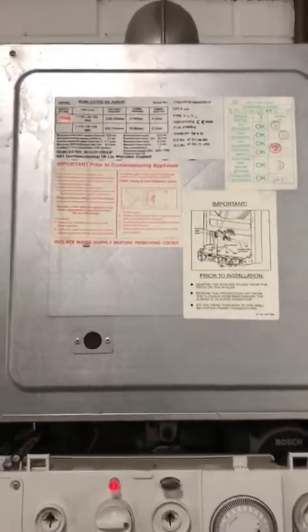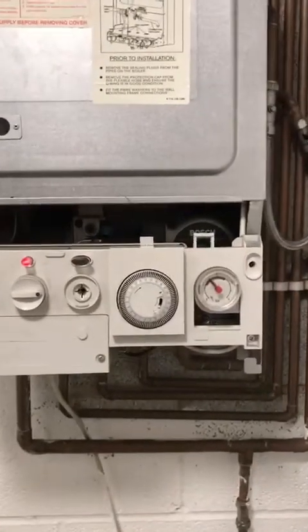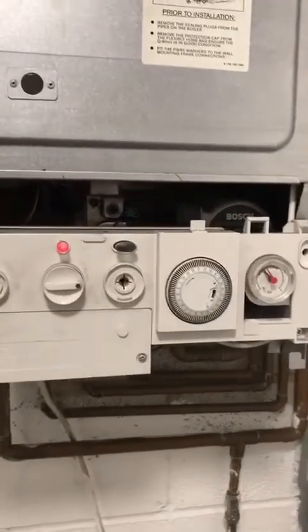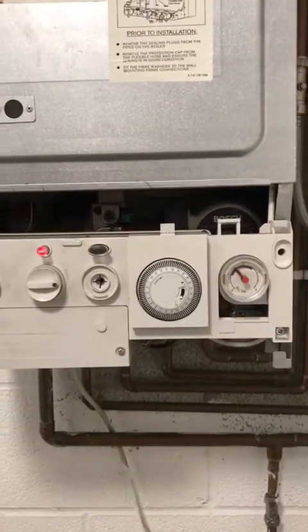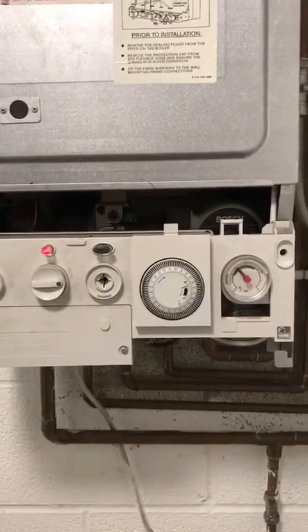Here we have a Worcester 24i Junior. A customer complaint — the boiler kept losing pressure. When I got this job in the morning on my job sheet, I had a very good idea of what it could be. We've been through all these scenarios in our classroom training, so I knew exactly what to look for.